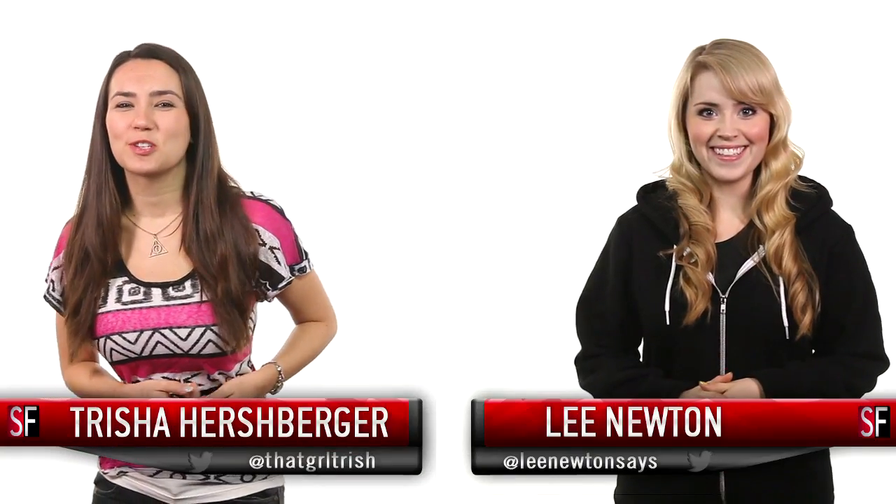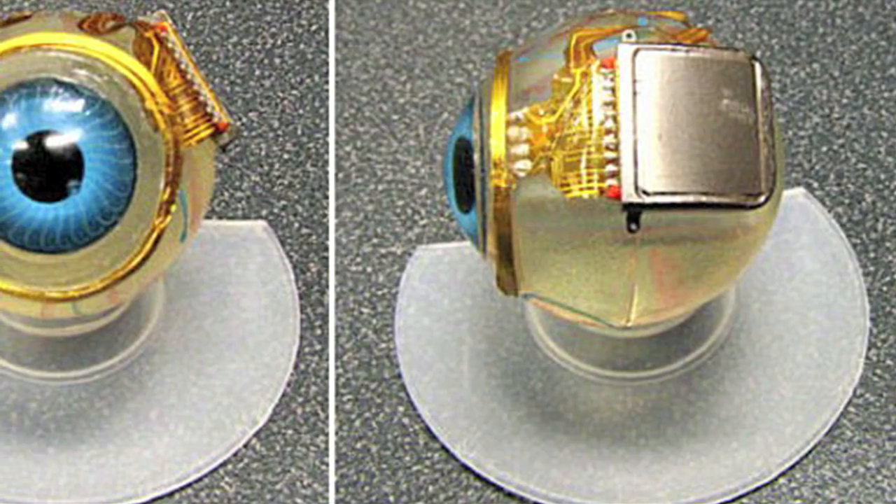Hey guys, welcome back to SourceFed. I'm Trisha Hershberger and I'm Leigh Newton. Scientists at Germany's Tübingen University developed a three millimeter microchip made up of 1,500 pixels that each have their own amplifier and electrode to stimulate retinal nerves. In English: scientists made microchips that can help blind people see again.